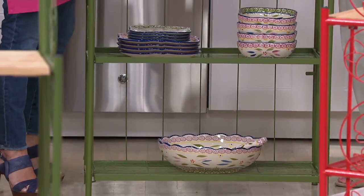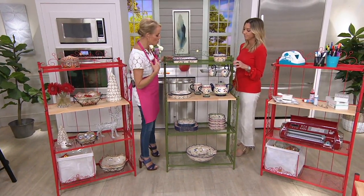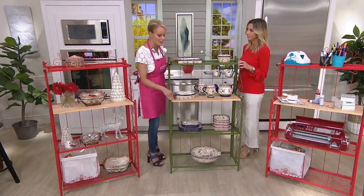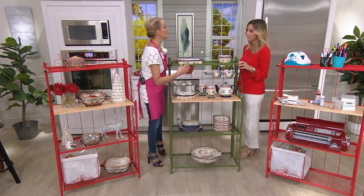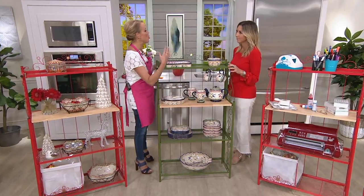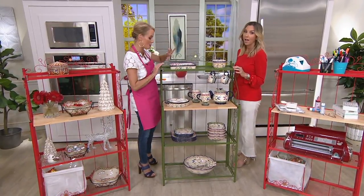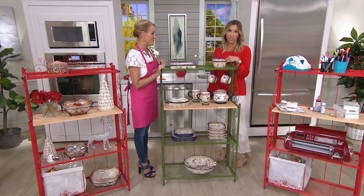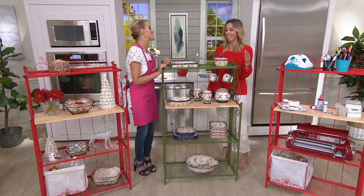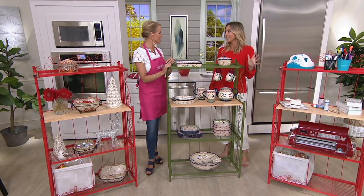These gorgeous colors will match Temptations whether you collect it or not, because this will look gorgeous with whatever you have. You could do picture frames on here, or in a baby's room everything you need for diaper changes and little knickknacks. Books on top, a lamp — or if you have a she shed and you're a gardener, do the green and make this your little gardening station.